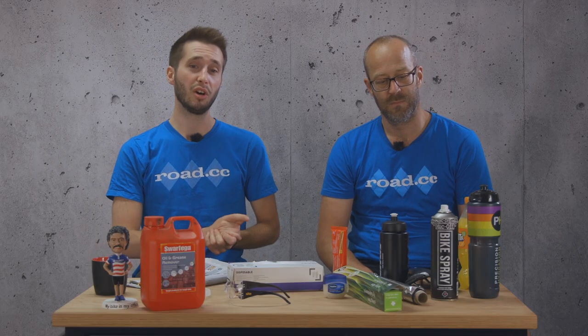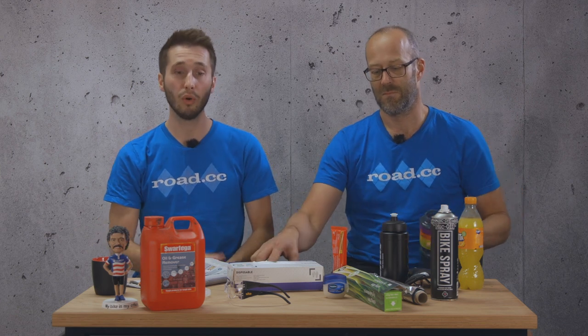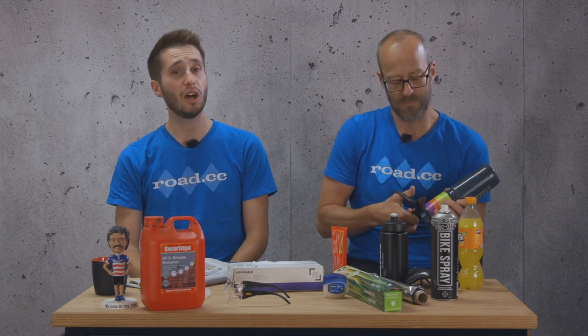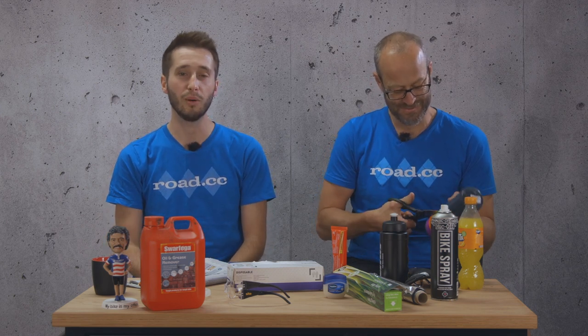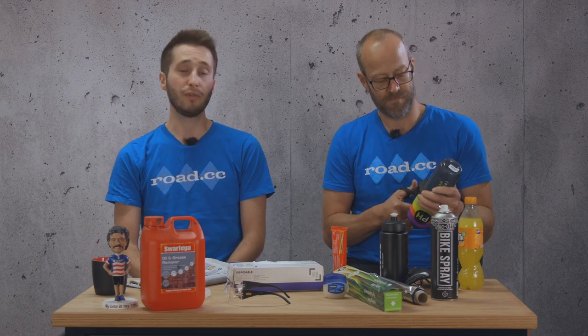You can make a primitive mudguard out of an old water bottle if you haven't got the money for proper mudguards. I actually saw this one done first by Alberto Contador. Granted, it's not going to provide a huge amount of protection, but it stops water flicking up onto your shorts and keeps your pad dry for a bit longer. If it's good enough for Alberto, it's good enough for us.